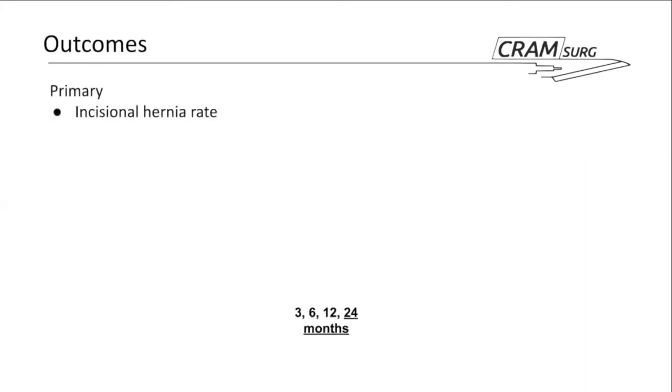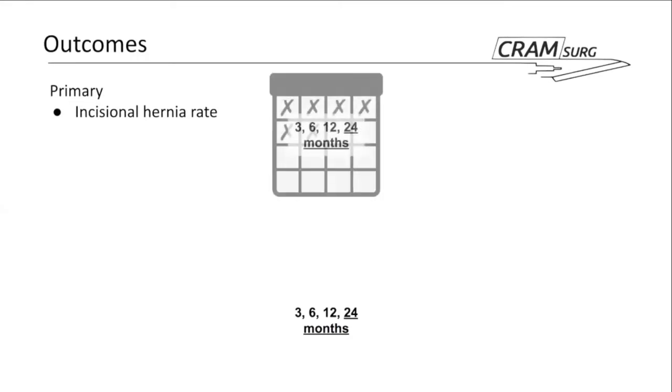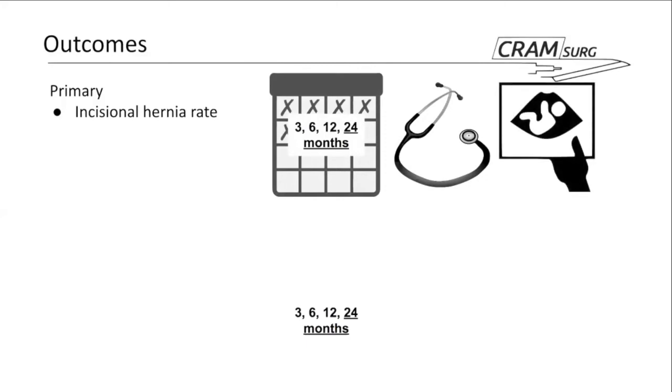The primary outcome is incisional hernia rate, defined using both clinical examination and ultrasound, with particular focus on the 24-month outcome — though data is also collected at 3, 6, and 12 months.